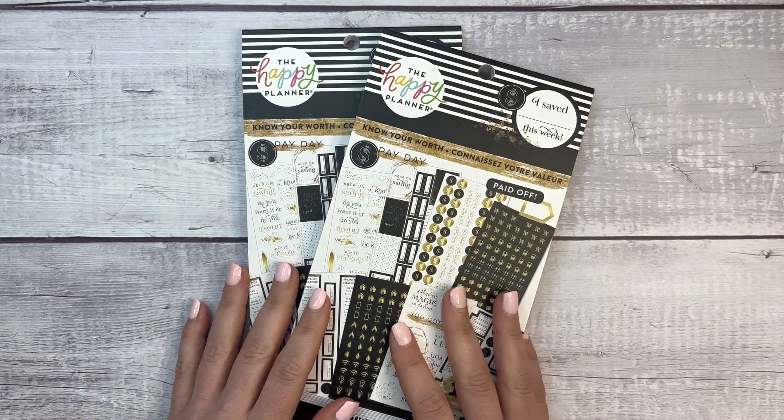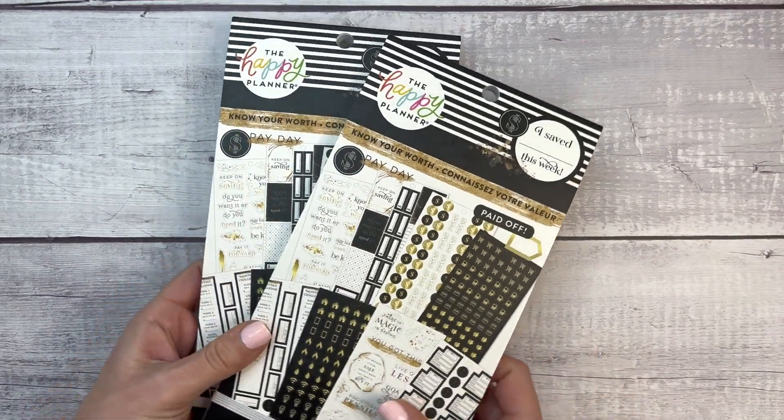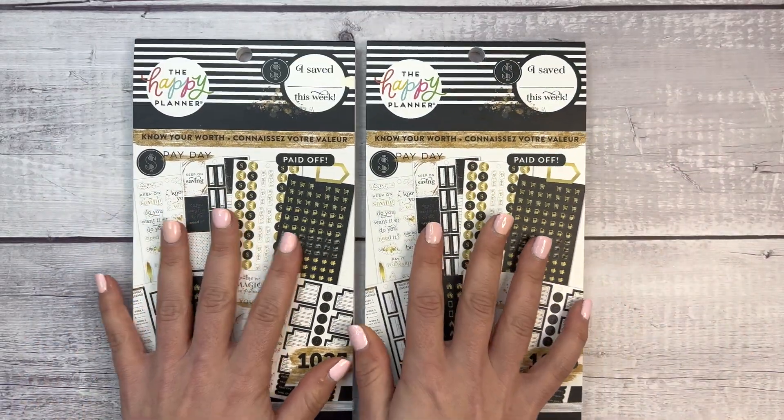Hi everyone, welcome back to my channel, this is Elise here, Plan with Elise, and we have a bonus video today because I got some happy mail! I ordered these stickers — it's the same thing but I ordered two.